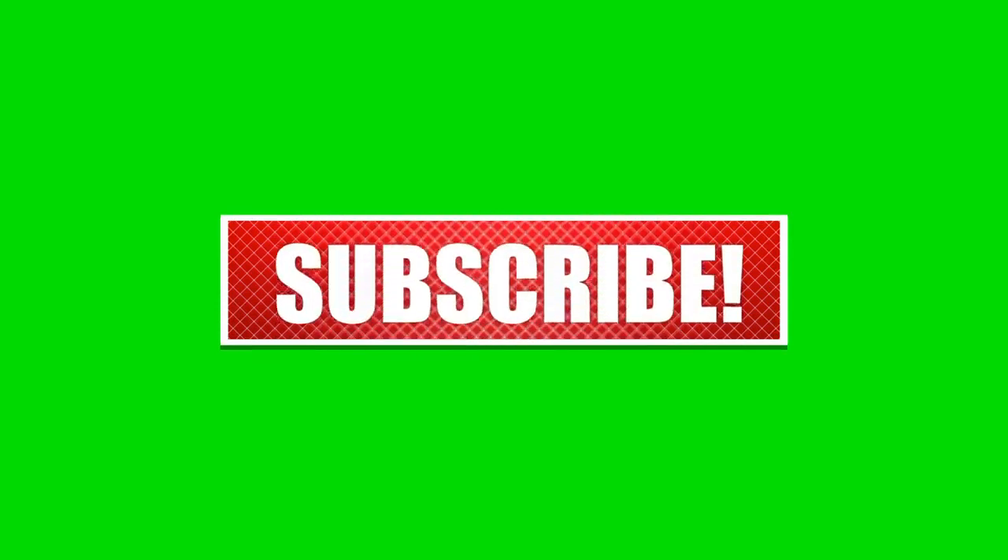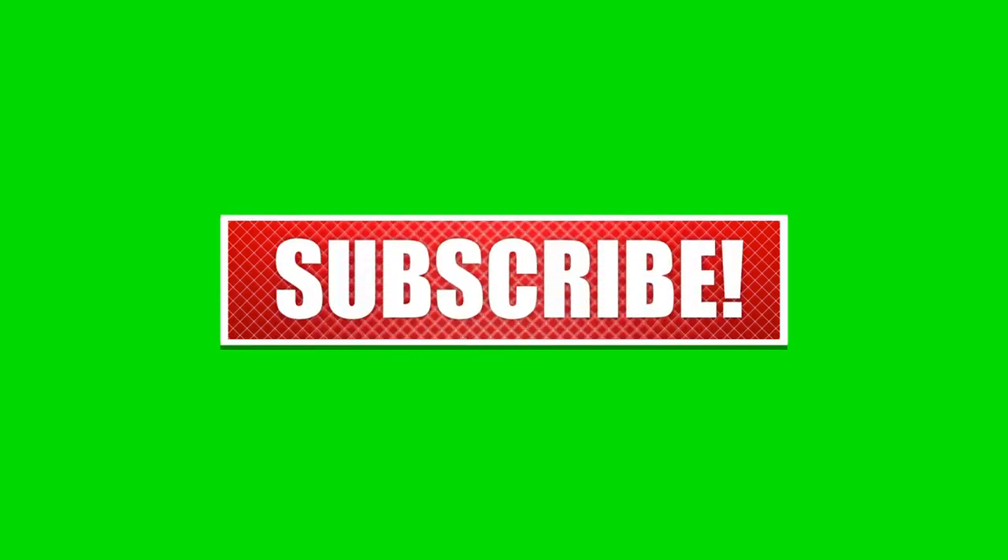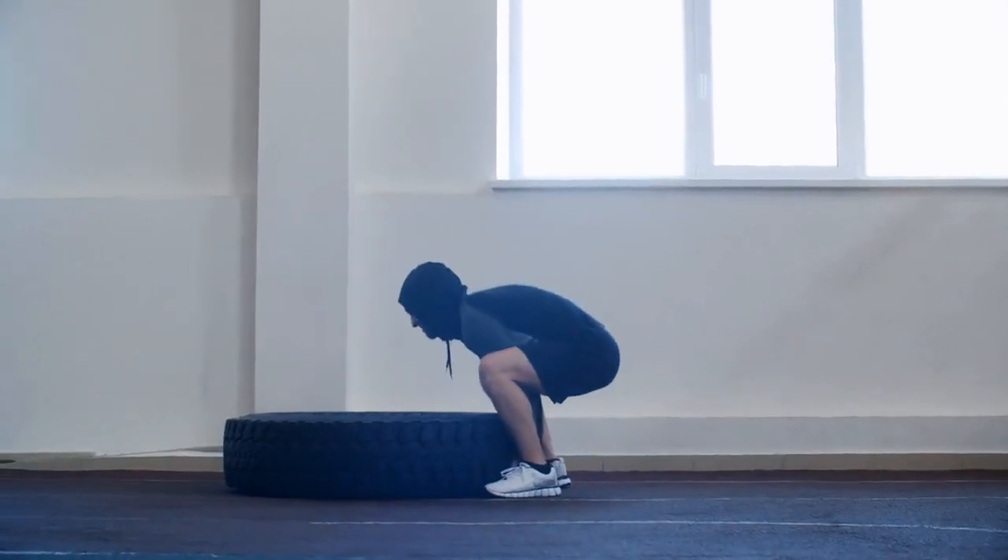If you found this video helpful, don't forget to give it a thumbs up, leave a comment below, and hit that subscribe button to get more videos like this one. Until next time, keep pushing your limits and keep rocking!